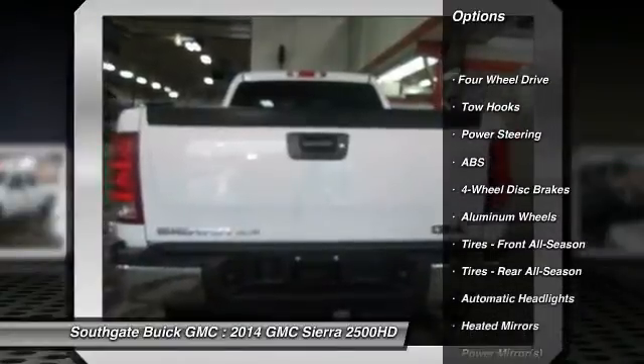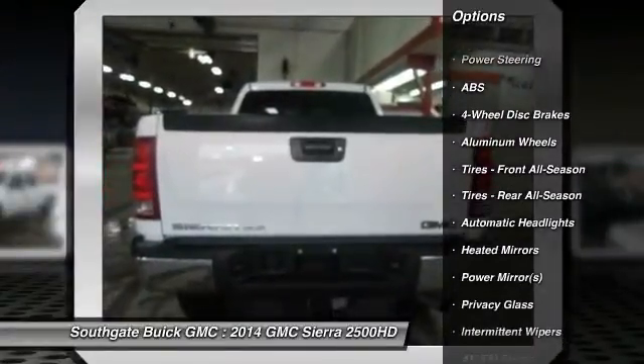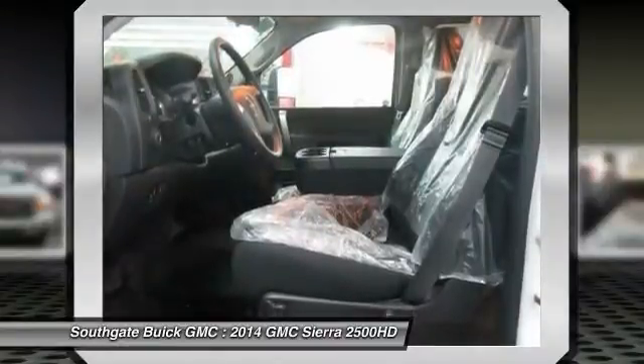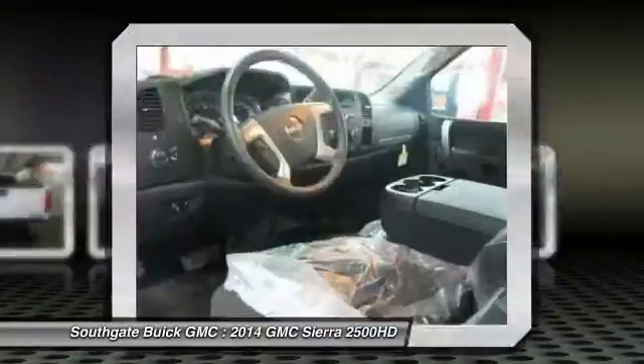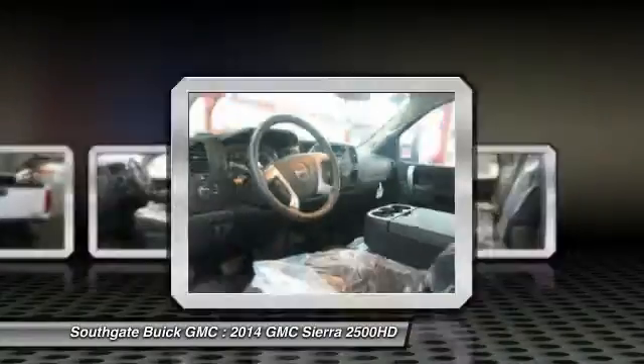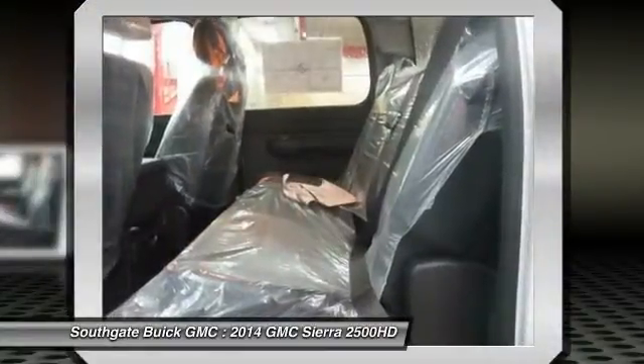Stability control, anti-lock braking system, traction control, air conditioning, power steering, adjustable steering wheel, keyless entry, cruise control, aluminum wheels, four-wheel disc brakes. A vehicle like this doesn't come along every day.